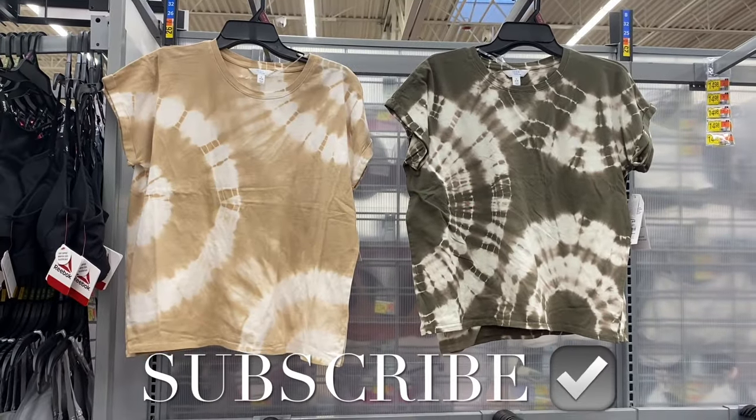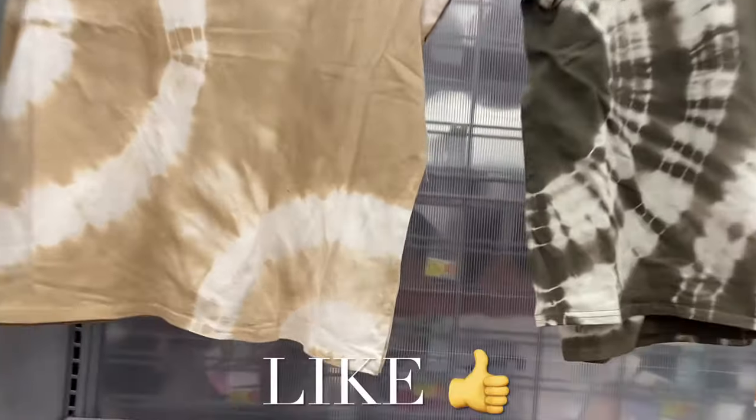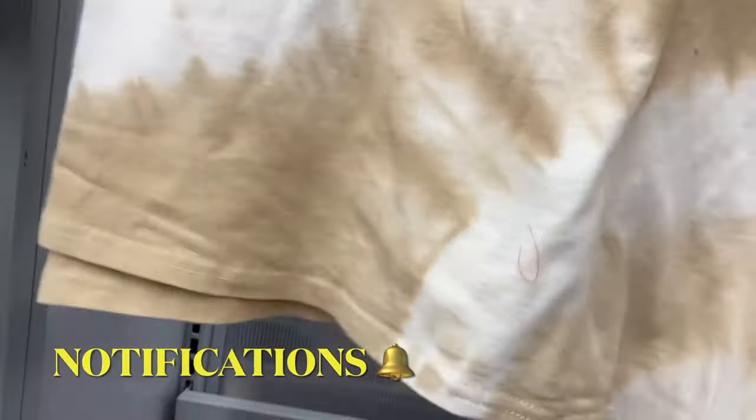Hey, welcome back to my channel! This is my Walmart haul — I want to show you all the newest clothes. They have a lot: new pajamas, new juniors clothes, new Time and True, like everything.